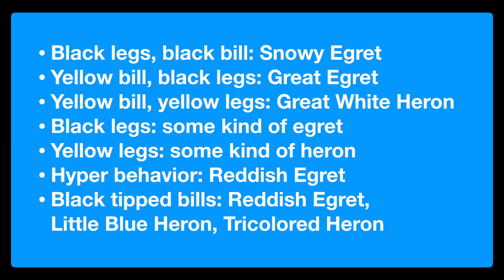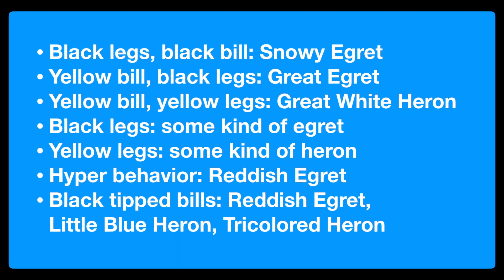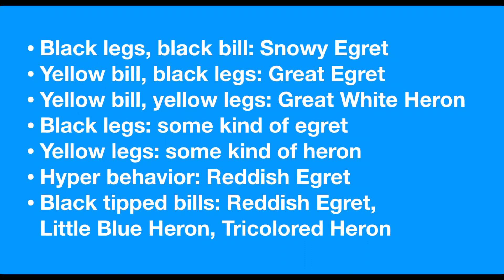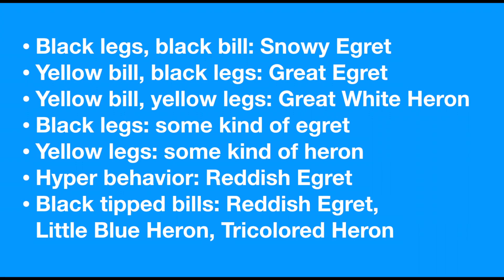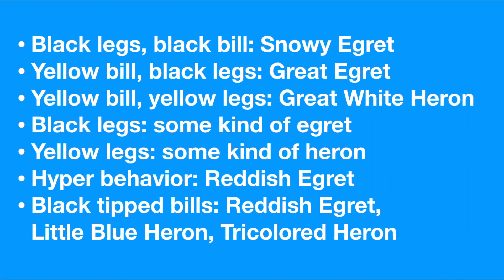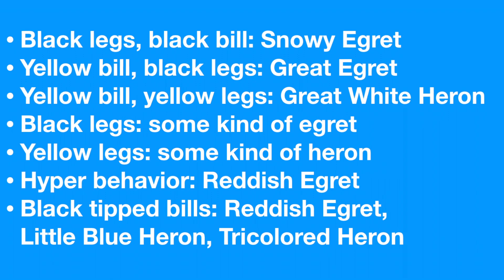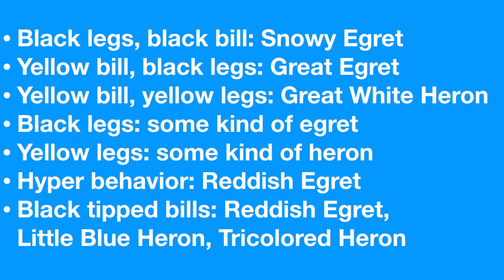Remember these axioms for identifying America's wading birds: birds with black legs and black bills are snowy egrets. Yellow bills and black legs are great egrets. Yellow bill and yellow legs — great white heron. Black legs means some kind of egret. Yellow or yellow-grayish legs means some kind of heron. Hyper behavior — reddish egret. Black-tipped bill — reddish egret, little blue heron, or tricolored heron. To get even better, look more closely at the habitat ranges. Color identification is a simplified and fast ID method, but familiarity with habitat ranges will make you even better at this.